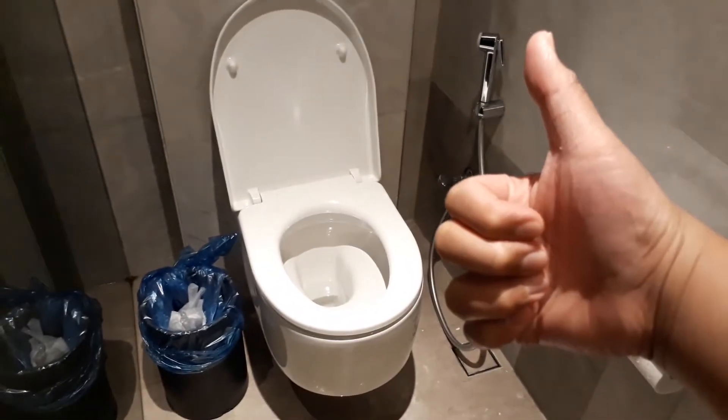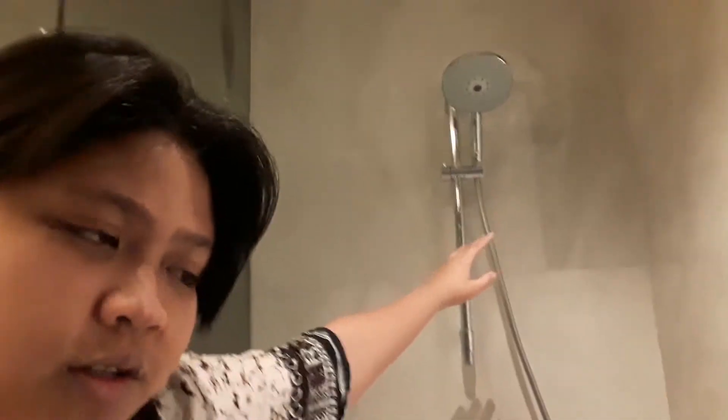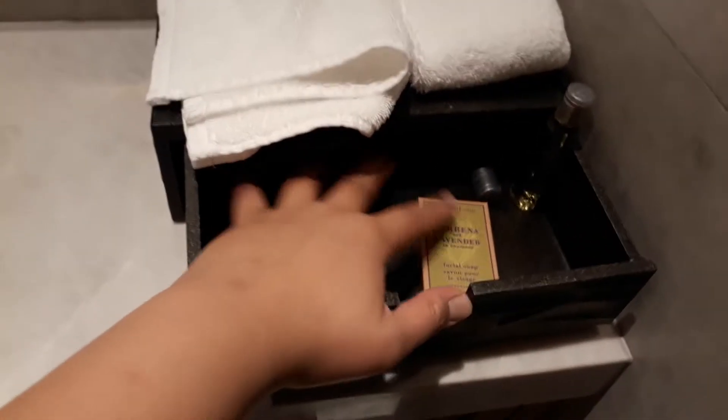So ito ang ating toilet — very nice guys, very comfy. Unang subo ko dito kagabi, napalaban ako agad kasi from airport to another airport hindi talaga ako naka-dispose ng aking waste. May bidet — very nice. Ito ang ating shower, tapos ating soap. Ito yung controls para sa ating shower, tapos meron din sa taas. Super nice — meron tayong shampoo, soap, and everything.